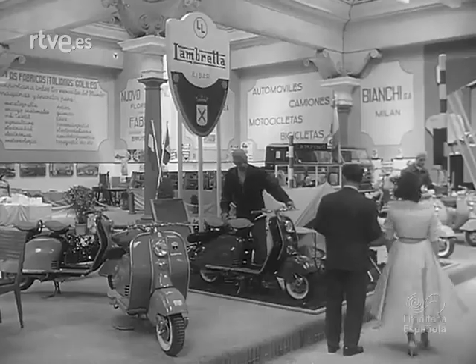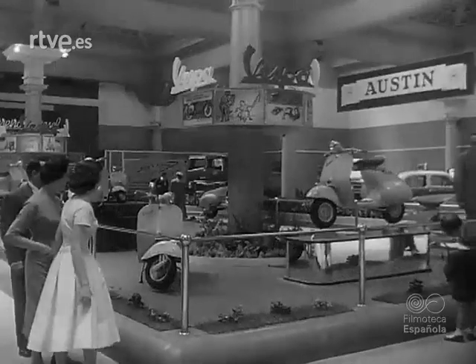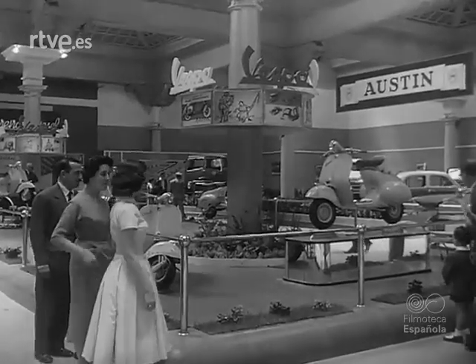Se hallan representados también toda clase de modelos de motocicletas, máquinas que cada día son más utilizadas y cuya producción se acomoda al ritmo creciente de la demanda.